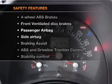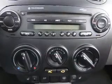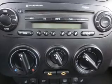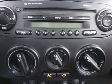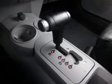And for your peace of mind, the following safety equipment is included: front ventilated disc brakes, passenger airbag, side airbag, stability control, daytime running lights. Let us put you in the driver's seat today. Call or click to contact us.